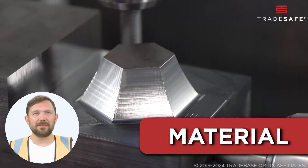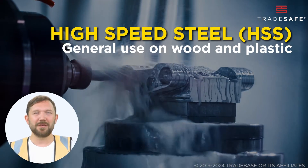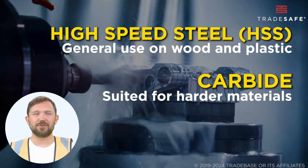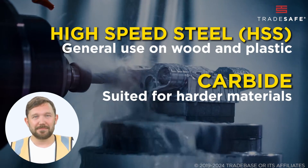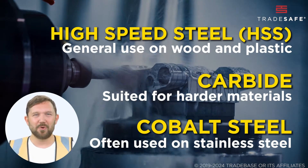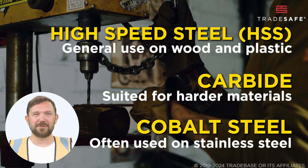For example, the high-speed steel or HSS end mill is affordable and good for general use on materials like wood and plastic, while the carbide end mill is highly durable and suited for high-speed applications on harder materials. Cobalt steel end mills, on the other hand, offer more wear resistance than HSS and are often used on stainless steel and other hard materials.